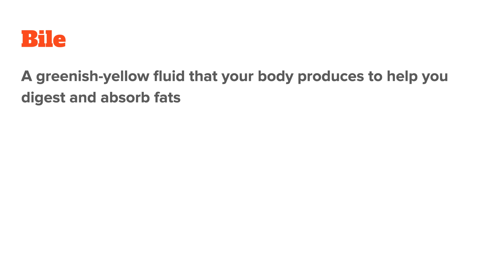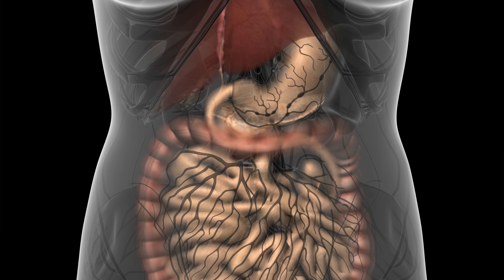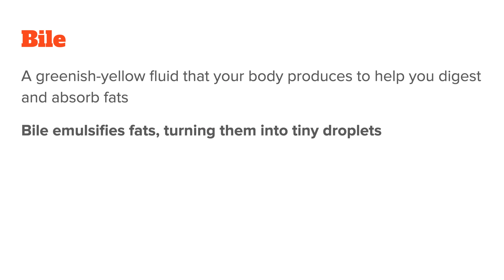First things first, what is bile? Bile is a greenish-yellow fluid that your body produces to help you digest and absorb fats. Think of it as a detergent for your digestive system. Just like soap breaks down grease on your dishes, bile emulsifies fats — it breaks them down so they can be mixed with water, turning them into tiny droplets that your digestive enzymes can easily work on.